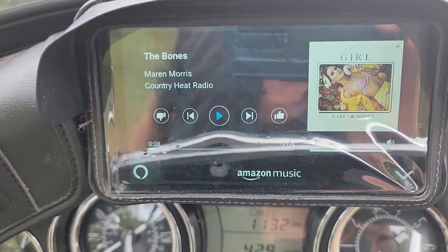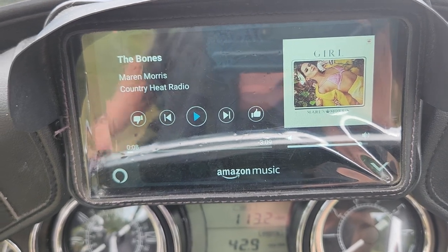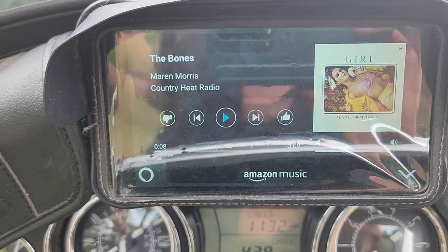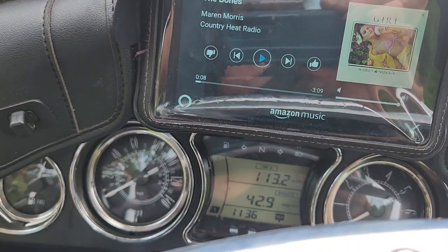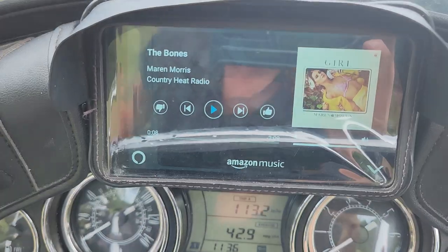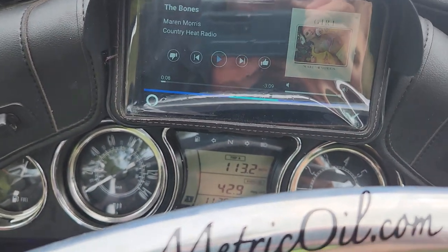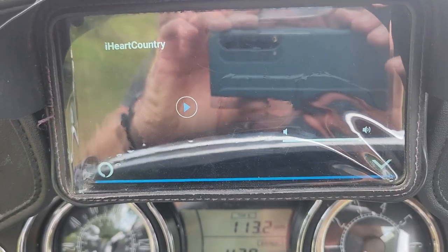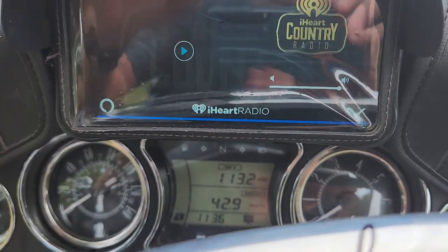Last thing — it was playing music just through Alexa, and it will do other things too. If you say 'Alexa, play iHeartRadio country,' it goes to iHeartRadio. So it'll do that as well.